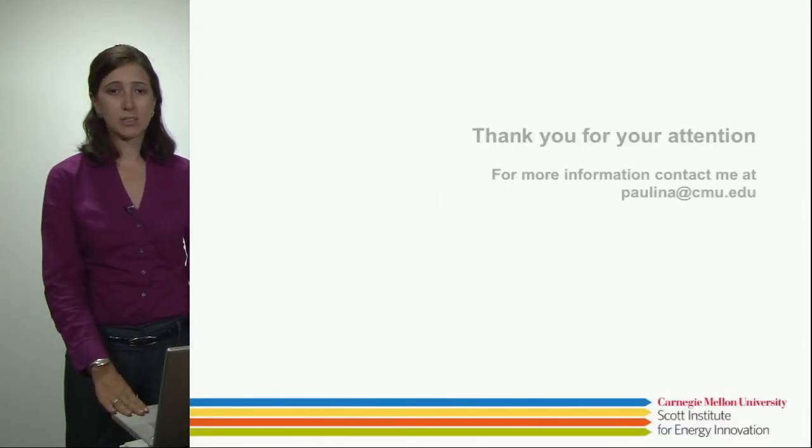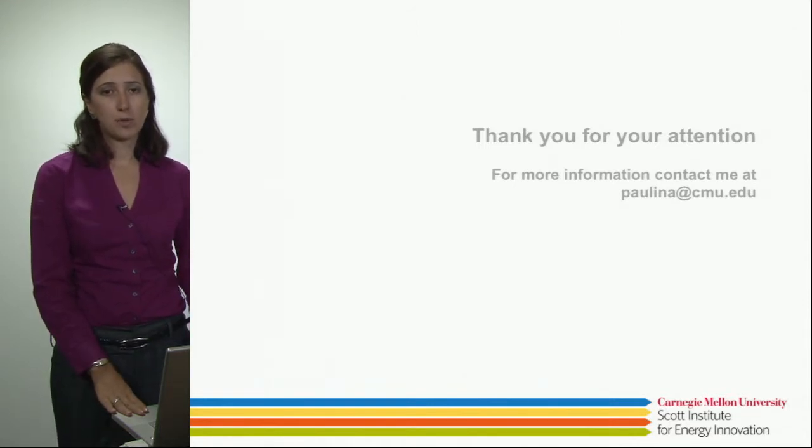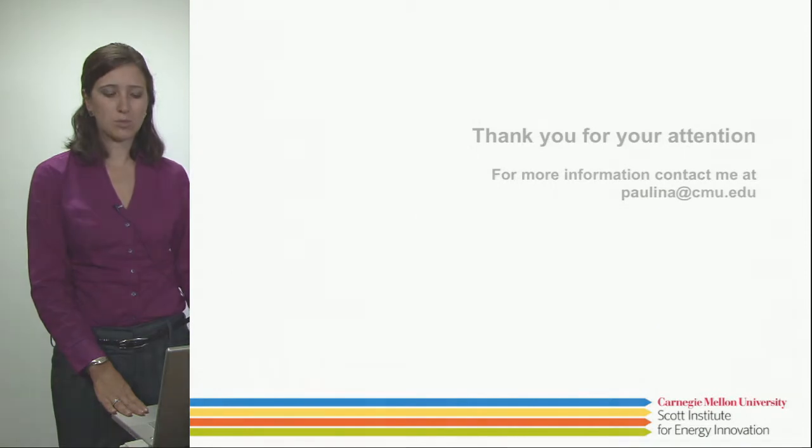That's the end of my presentation. If you have any questions about this research, you can email me at paulina@cmu.edu. Thank you.